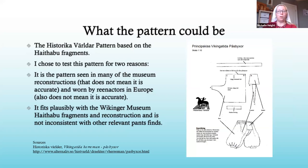The pattern that is plausible: anybody who's looked for the poofy pants has probably run into the historical Valdar pattern online. It's not in English, so that's a bit of an extra challenge. It also has limited measurements — this is a really challenging pattern to convert into something usable, which is why I'm sharing how I do that today. People say they find this pattern and then don't know where to go from there.